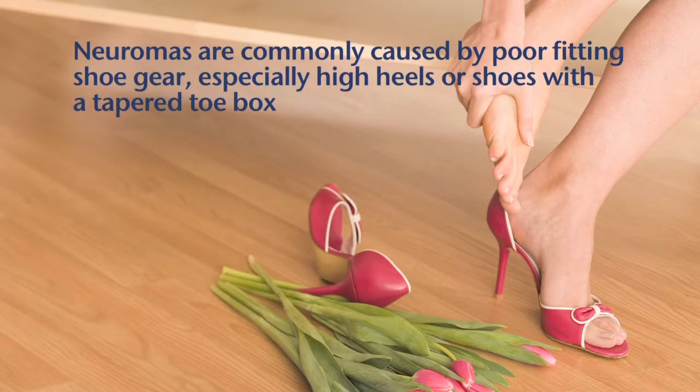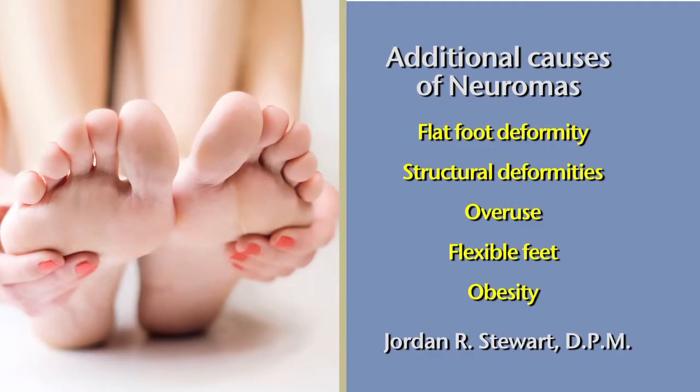Common causes of neuromas include poor fitting shoe gear, especially high heels or shoes with a tapered toe box, as they contribute to compression of the feet. Additional causes include flat foot deformity, structural deformities, overuse, flexible feet, and obesity.